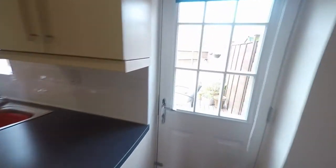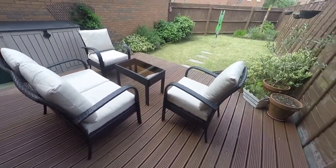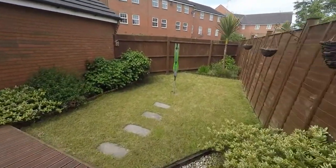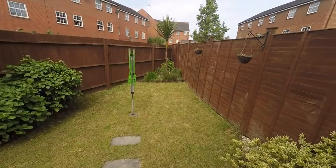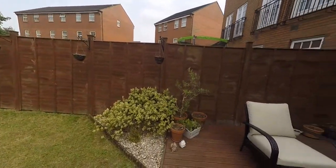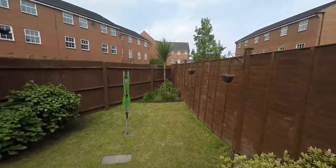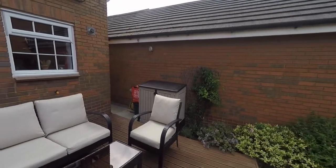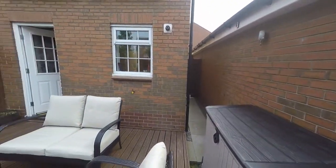Through the kitchen we also have access to the rear garden. We've stepped out onto a decked area, beyond which is a lawned area. As you can see, the garden is fully enclosed on all sides with high fences wrapping around the perimeter and the garage to our right. There's also a path that leads back round to the front via the gate, as described earlier.